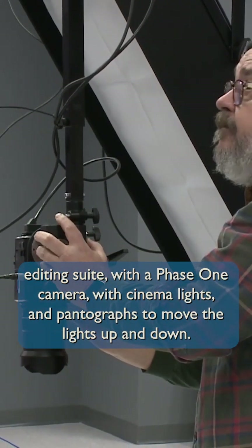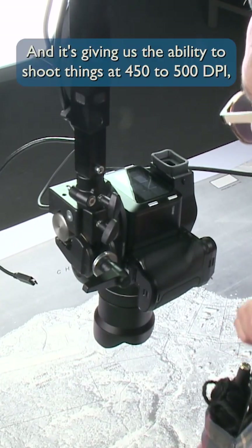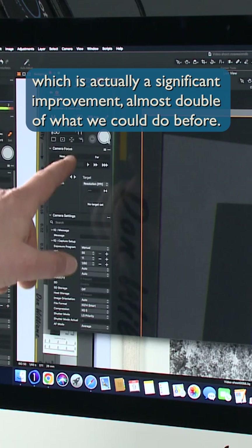with a Phase One camera, cinema lights, and pantographs to move the lights up and down. It's going to give us the ability to shoot things at 450 to 500 DPI, which is actually a significant improvement — almost double of what we could do before.